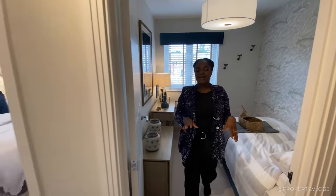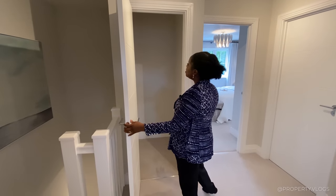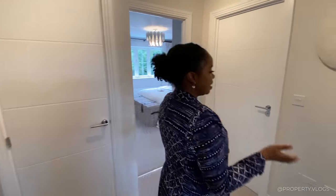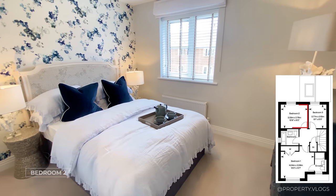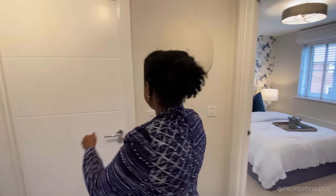There's also a star cupboard — great as a linen store or for Christmas decorations. I'd recommend adding a light in there. Bedroom number two is a fantastic size with views of the garden at the back, and a wardrobe wall on one side — really good proportions.